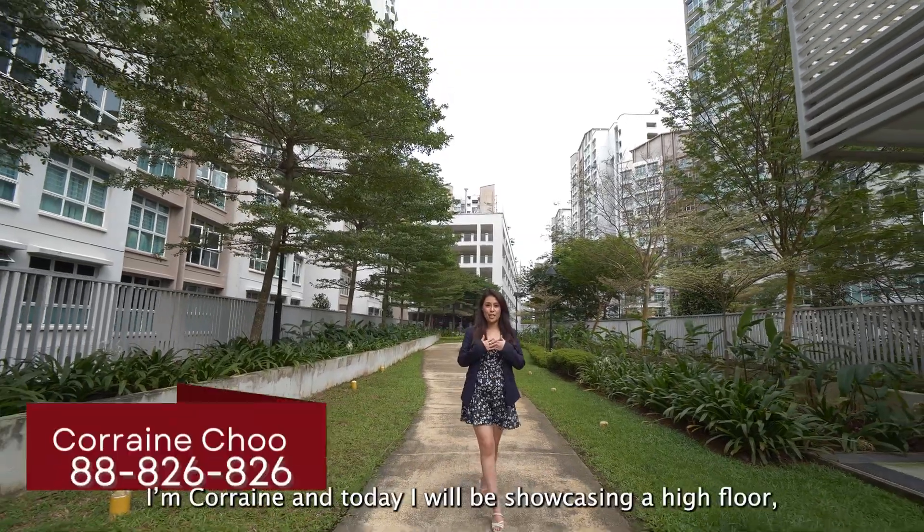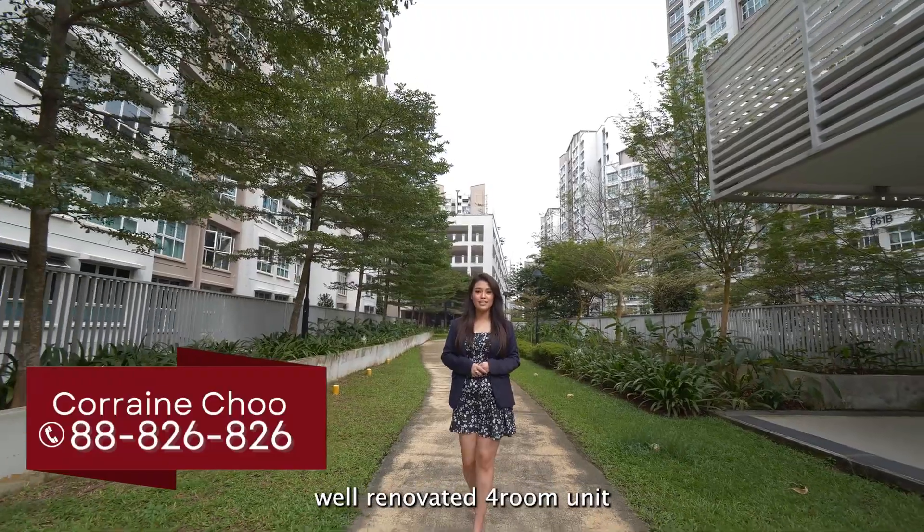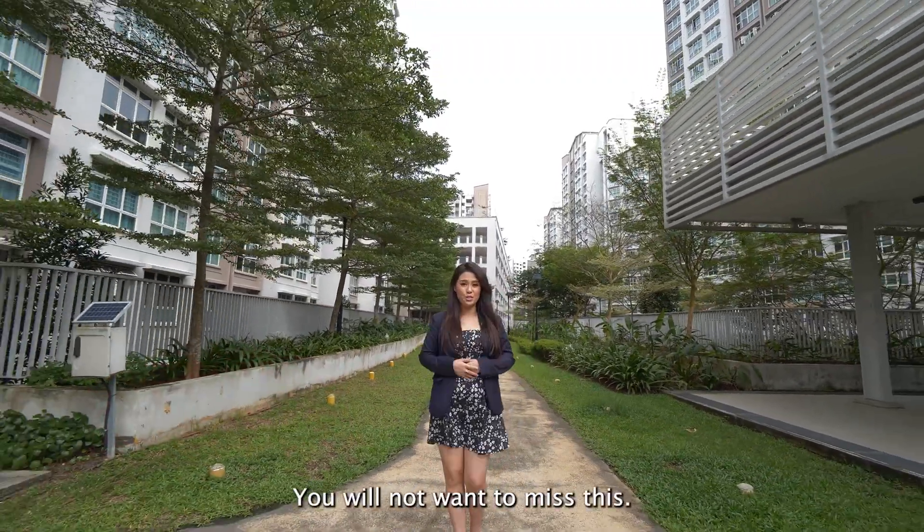Welcome to Waterway Sundew. I'm Corinne and today I'll be showcasing a high-floor, well-renovated four-room unit that has a perfect balance of convenience, amenities and lifestyle. You will not want to miss this. Follow me!